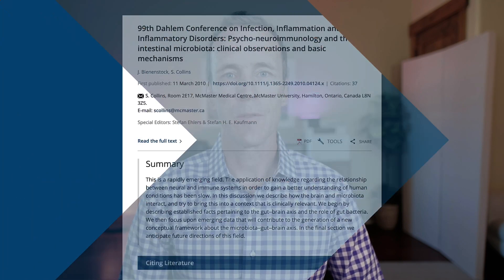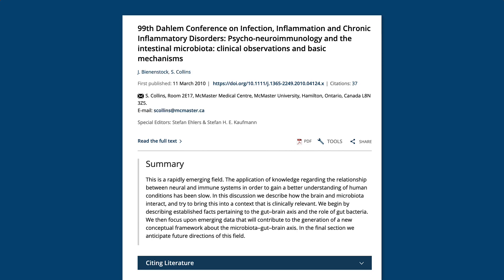Numerous studies have linked unfavorable changes to the bacteria inhabiting our gut with major depressive disorder. This matches my experience in the clinic. Virtually every patient I've treated for depression has had at least some issues with gut health, and improving their gut health almost always leads to significant improvements in their depressive symptoms. I have an article on my website called Heal Your Gut, Heal Your Brain, which goes into more detail on the connection between gut health and depression, anxiety, and other mental health disorders — I'll put a link to that in the description.